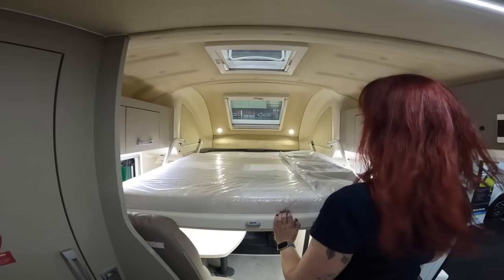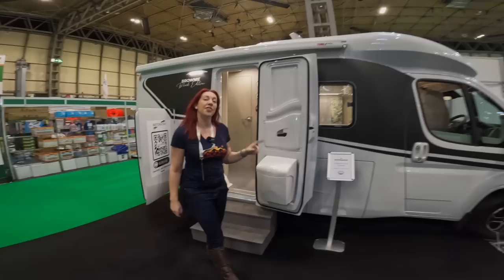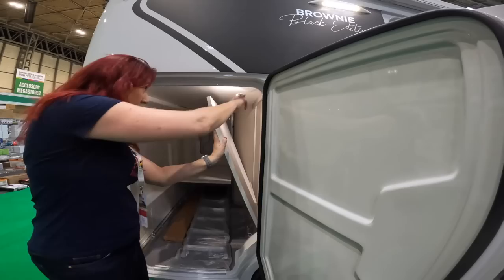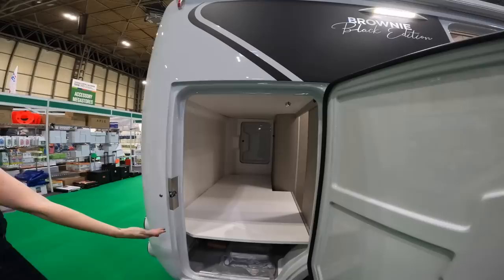That's something to consider if you're an avid coffee drinker. Let's see the other Wingamm layout I really like — the Brownie, which I'm assured will come with brownies. Quick sweep around the outside: enormous, enormous garage. It actually lifts up so you can put bicycles in there — really usable storage. Or you can keep it flat and put a mattress on there for an extra bed with storage underneath.